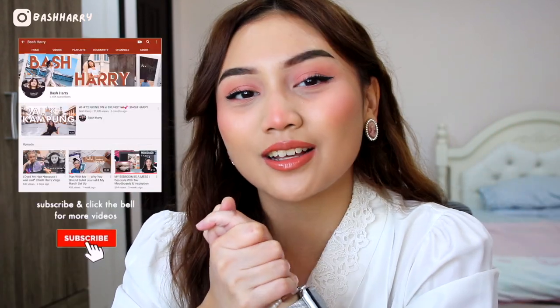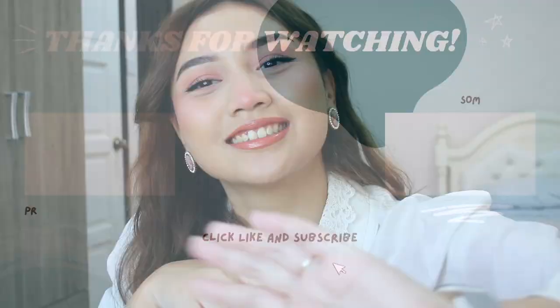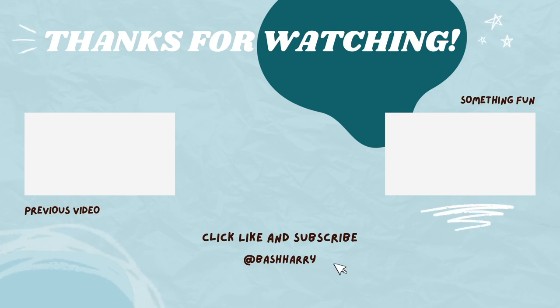I want to say thank you guys so much for watching. It's always a pleasure to be here and talk to you and just enjoy life with you. I've got to go now because I actually have an interview in one hour that I need to prepare for. Don't forget, I make new videos every other Saturday. And if you want to, please do like, comment, and subscribe. Check me out on Instagram if you want to. My name is Bash Harry and I'll see you in two weeks. Bye!